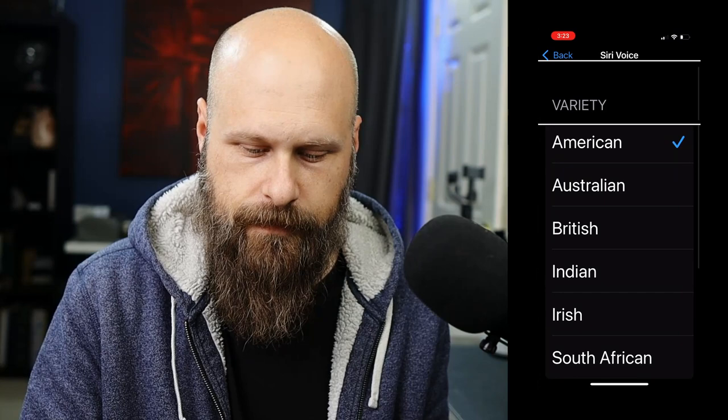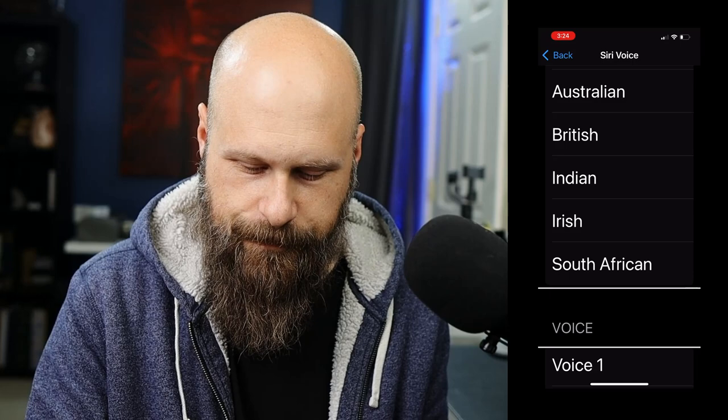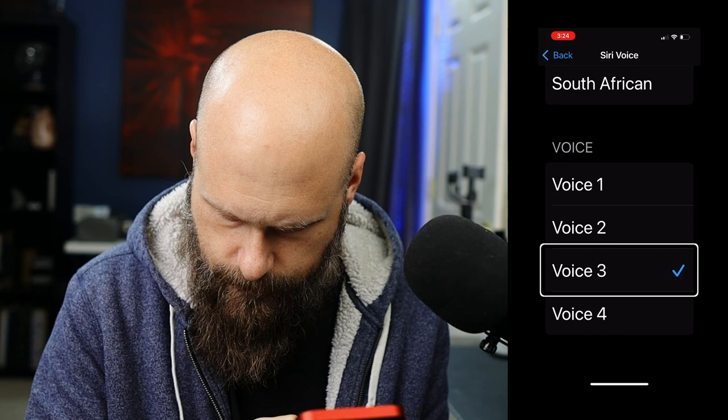Under Variety, you'll see options like American, Australia, India, South African, and more. Now we need to go down to Voice. Here are our voices — Voice 1, 2, 3, and 4. If you want to preview, you just double tap on the voice. I'm using Voice 2, but just pick the one you want. It's really that easy.